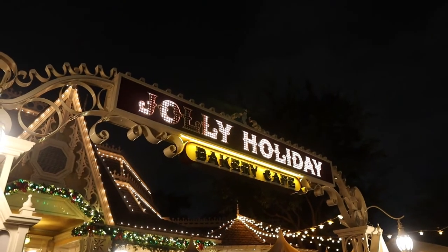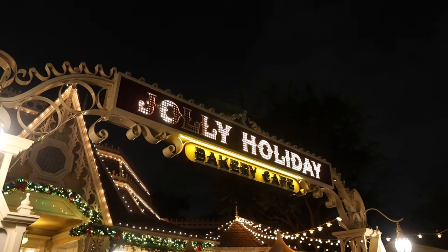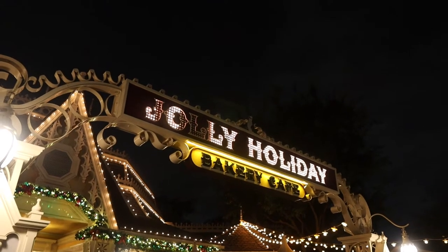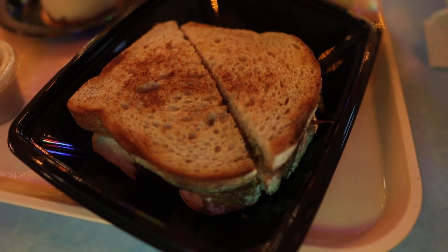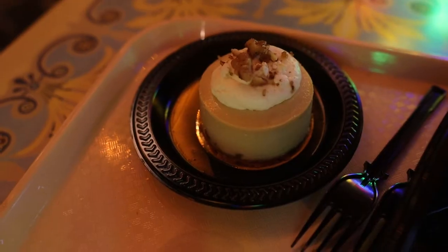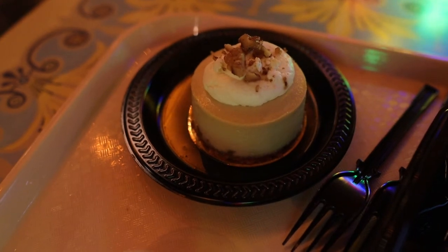Our first stop of the night is the Jolly Holiday Bakery Cafe. We mobile ordered this a lot earlier this afternoon and it's already ready, so let's go eat! We got the holiday sandwich, which was $12.49 — it is roasted turkey, stuffing, gravy, and cranberry sauce on rustic bread. We also got the maple walnut cheesecake, which was $5.99.